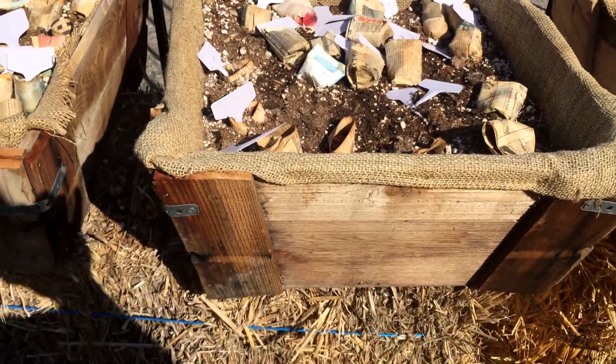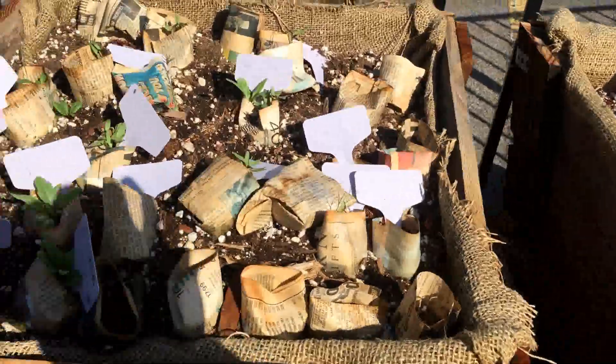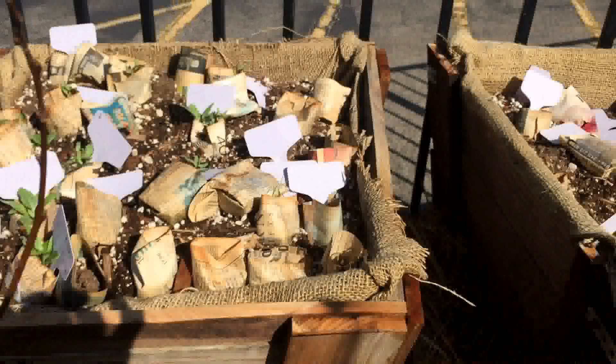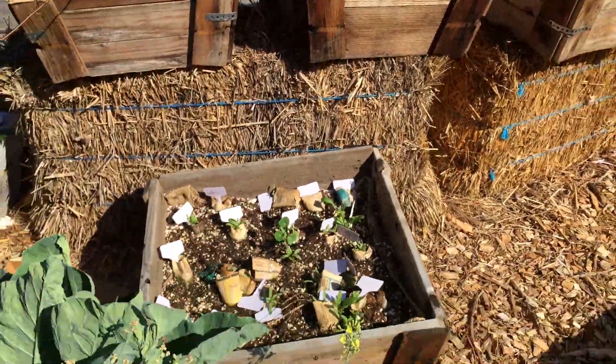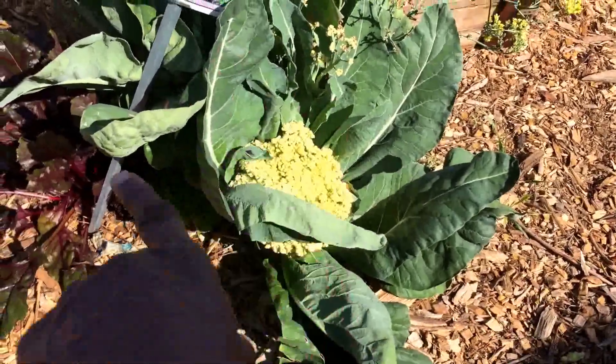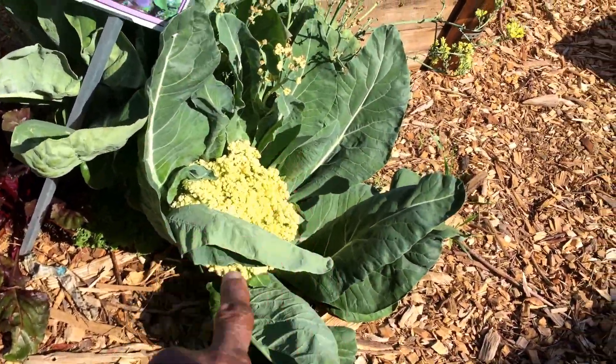So they all got to pick a seed and plant it themselves. There's a nice big cauliflower — we'd been calling this a collard green; I didn't realize it was cauliflower.